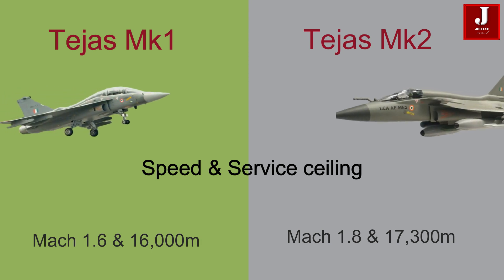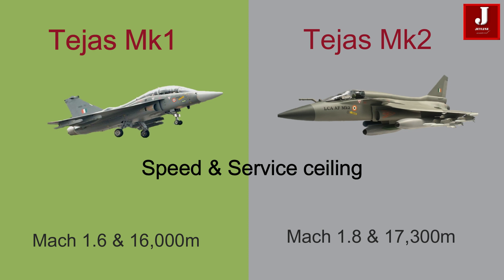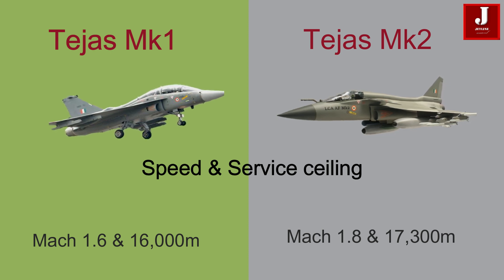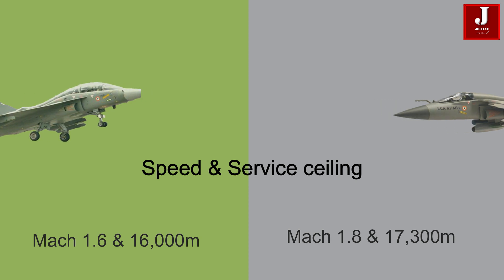The Tejas Mk-1 variant has a maximum speed of Mach 1.6 and a service ceiling of around 16,000 meters. The Mk-2 variant has a maximum speed of Mach 1.8 and a service ceiling of around 17,300 meters.